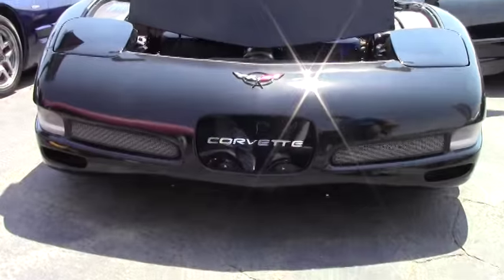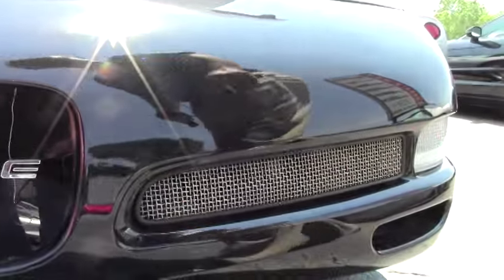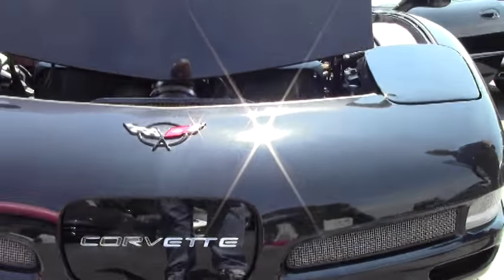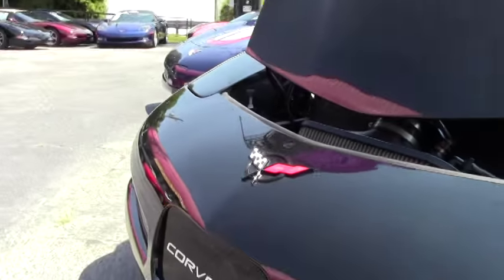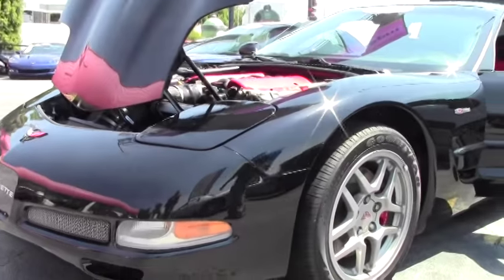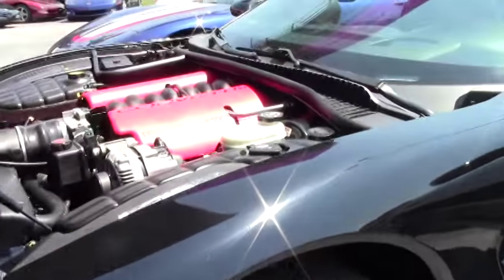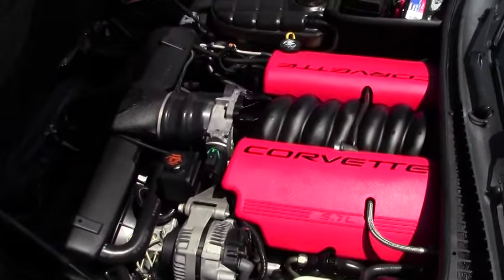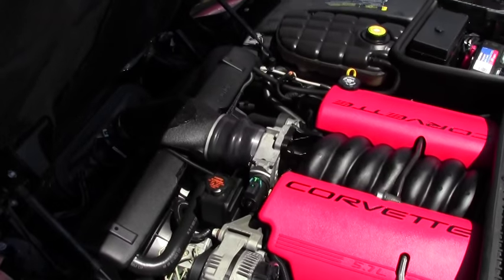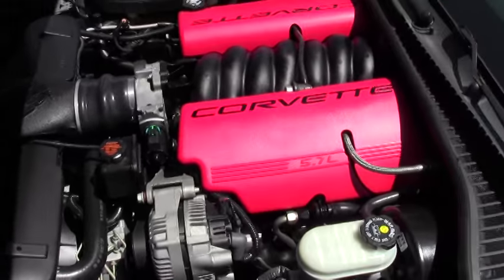Paint on the car is very good. We have added a couple of things to the car — screening in the front as well. And of course the 5.7 liter engine. For 2002, she was a 405 horsepower car. This car does have a Corsa cat-back exhaust which will bring us to about 410 horsepower.